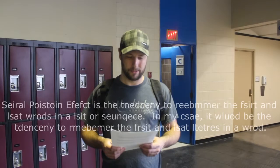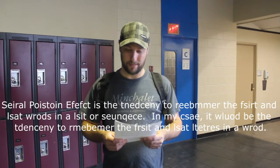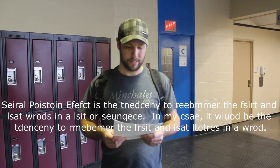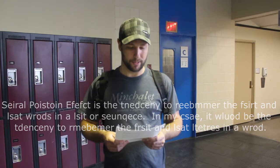Let's begin. The serial position effect is the tendency to remember the first and last word in a list or sequence. In my case, it would be the tendency to remember the first and last letters in a word.